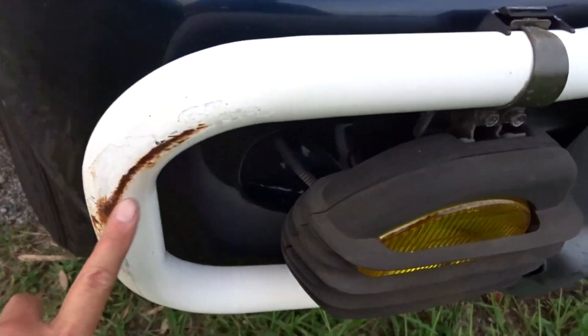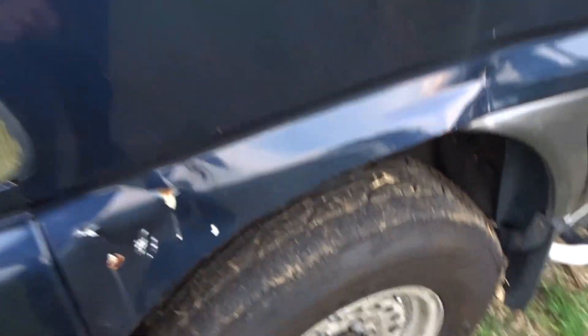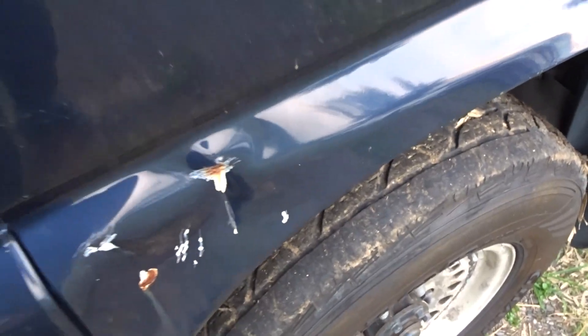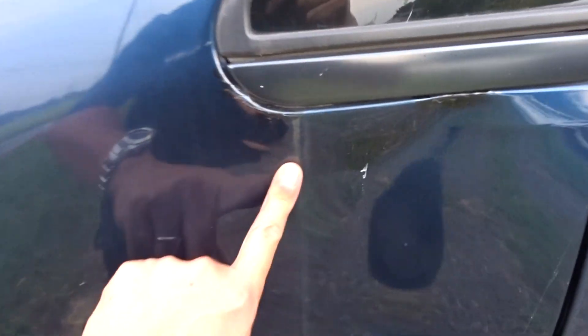It's a scratch, and this is a dent — need panel beating. These doors too; these doors need repair and panel beating.